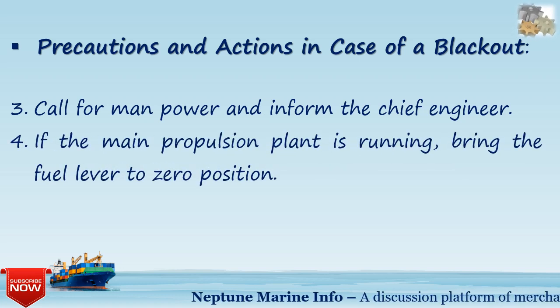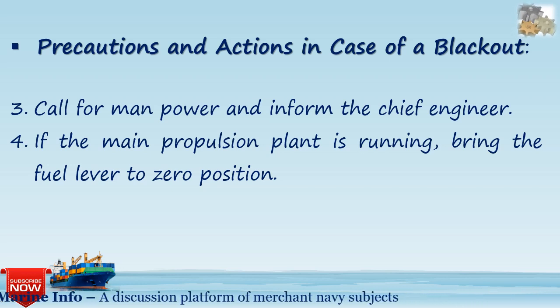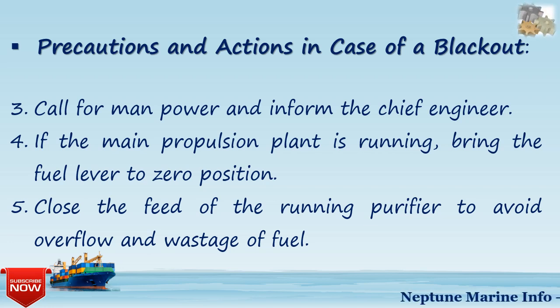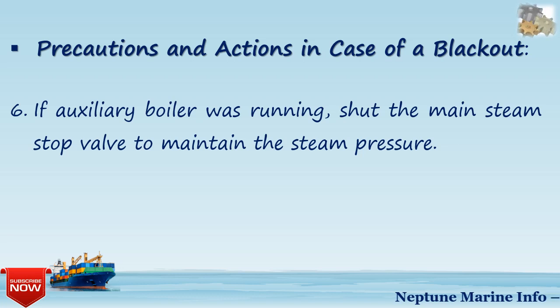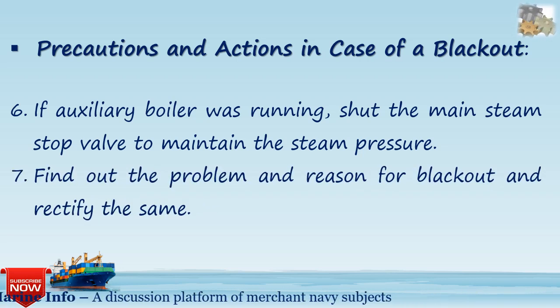Fourth, if the main propulsion plant is running, bring the fuel level to the zero position. Fifth, close the feed of the running purifier to avoid overflow and wastage of fuel. Sixth, if the auxiliary boiler was running, shut the main steam stop valve to maintain steam pressure. Seventh, find out the problem and reason for the blackout and rectify it.